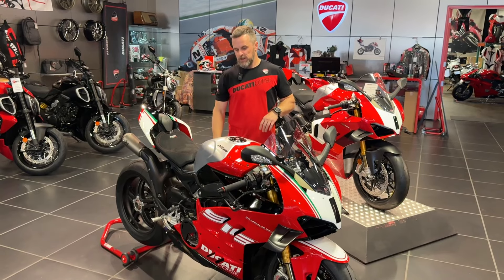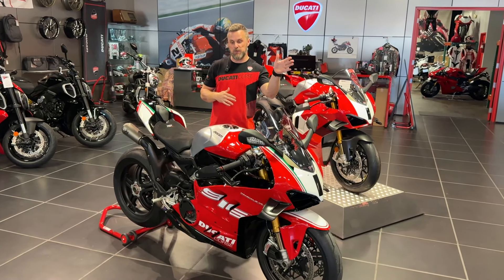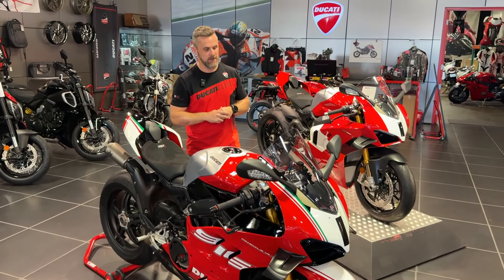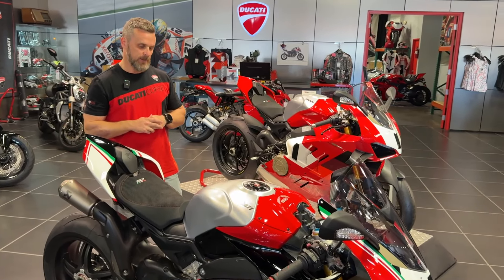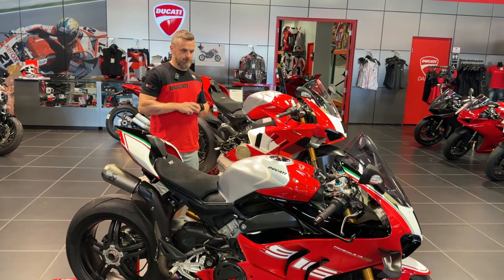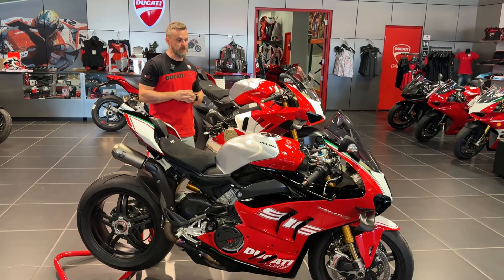Gorgeous bike. So that's the difference between the standard, the S, then the SP, SP2 — this is an SP2 but it is the 30th anniversary of the 916 with a little bit of Foggy implemented in the paint scheme. Really, really special motorcycle. One of 500 — you're probably not going to see another one for quite some time.